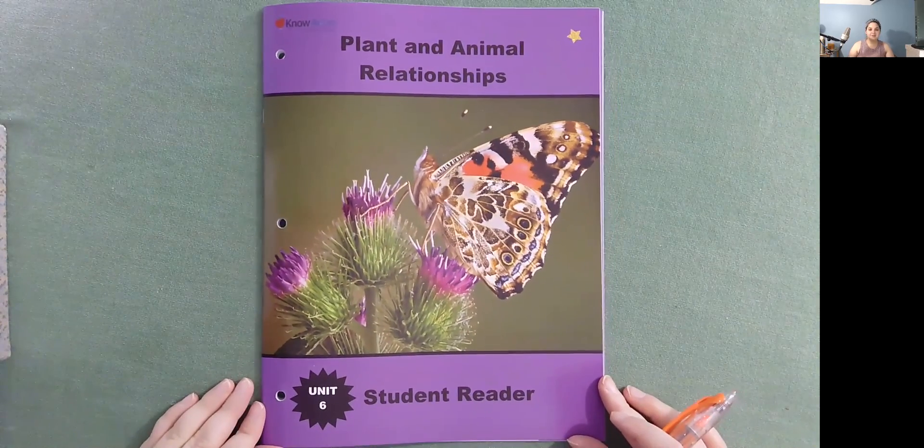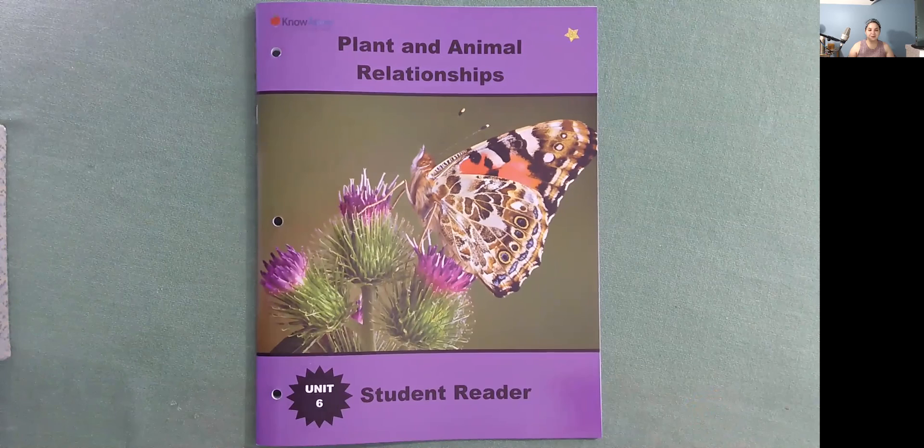I learned a lot reading Plant and Animal Relationships. I had fun too. I hope that you learned a lot and that you had fun also. I'll see you tomorrow with another one. Bye.